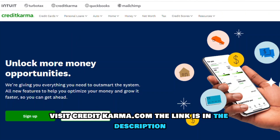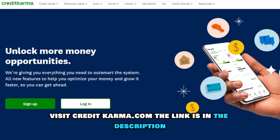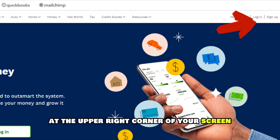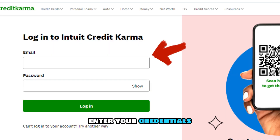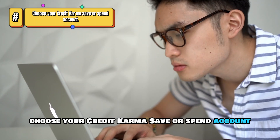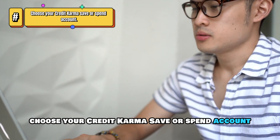Visit CreditKarma.com — the link is in the description. Click the login option at the upper right corner of your screen. Enter your credentials to access your Credit Karma account dashboard. Choose your Credit Karma Save or Spend account.